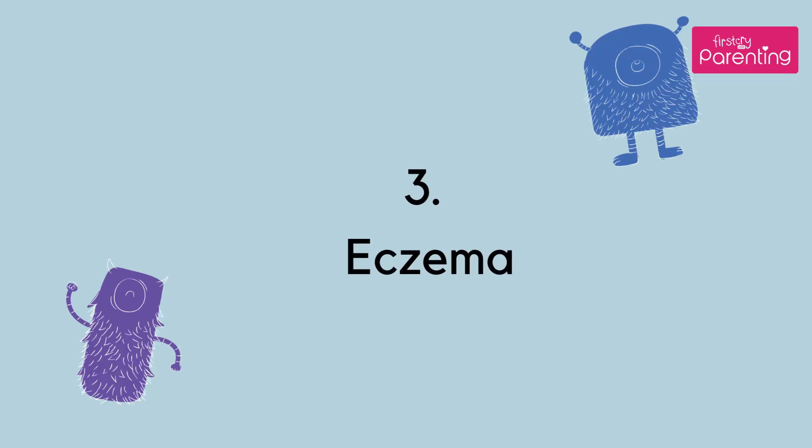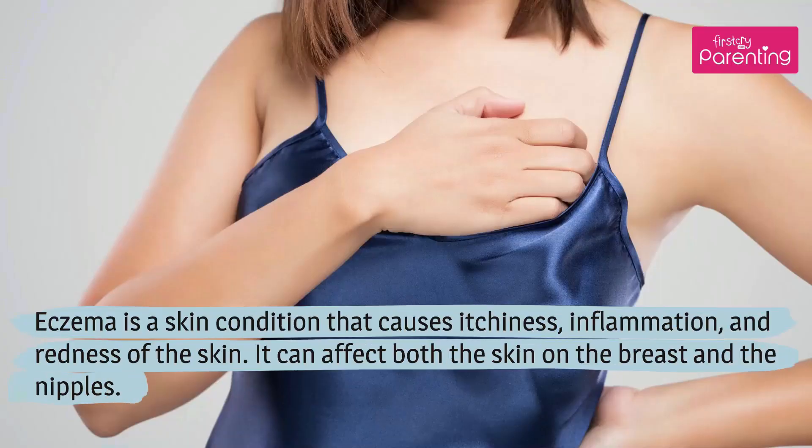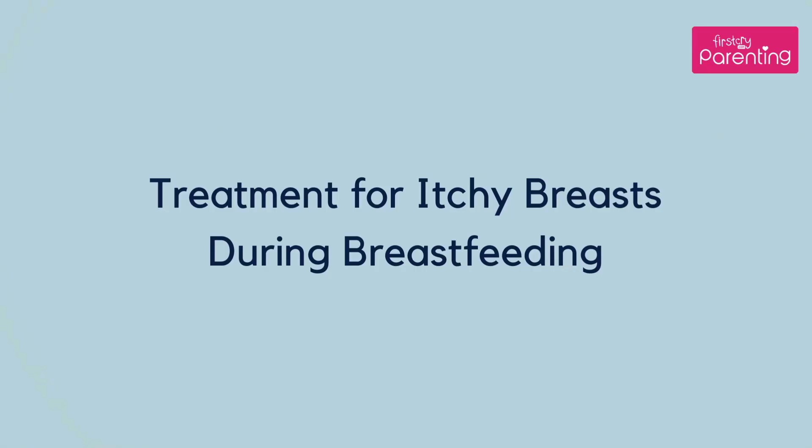Number 3: Eczema. Eczema is a skin condition that causes itchiness, inflammation, and redness of the skin. It can affect both the skin on the breast and the nipples.